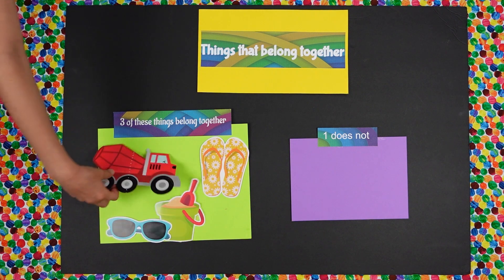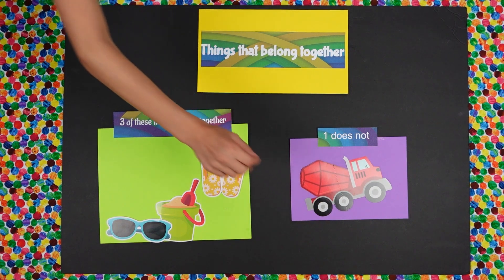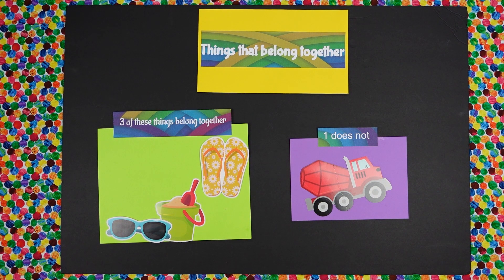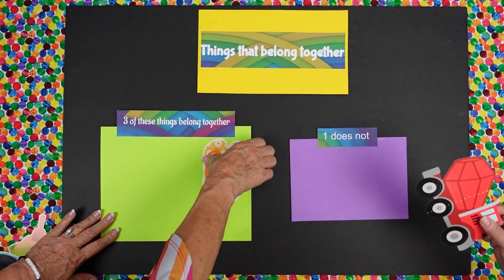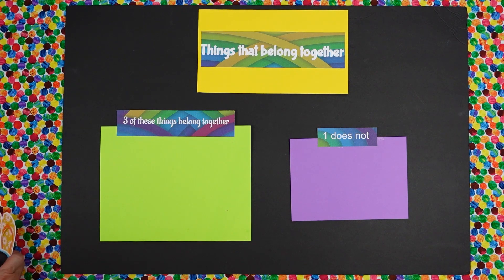The cement truck. Why does it not belong? Because those are all beach items. Those are all beach items. Very good, you are correct. That concludes our lesson for today on things that belong together. Thank you for joining us. Thank you, Daisy. Thank you, Isabella. Thank you for watching Two Creative Teachers.